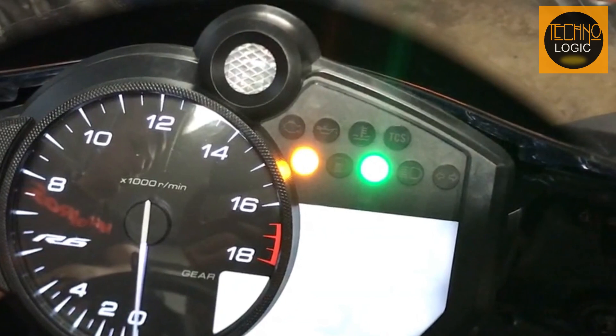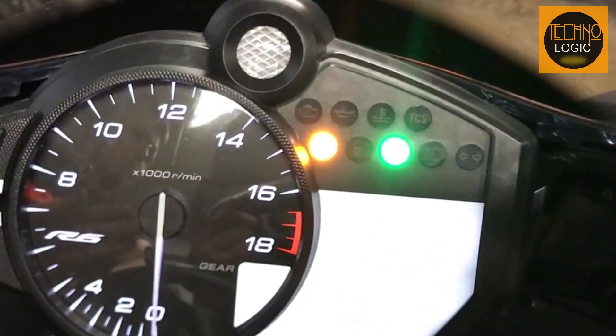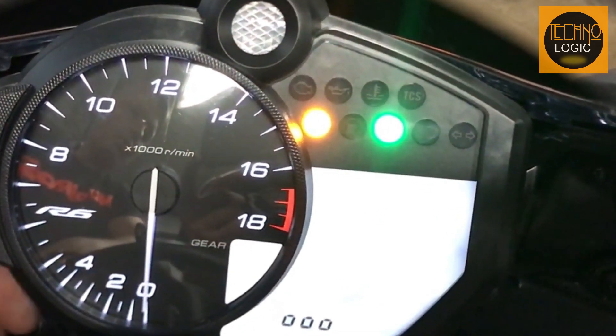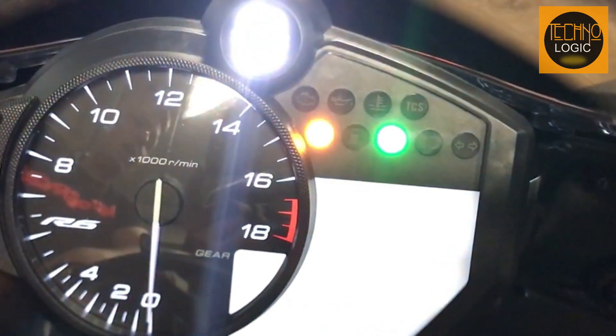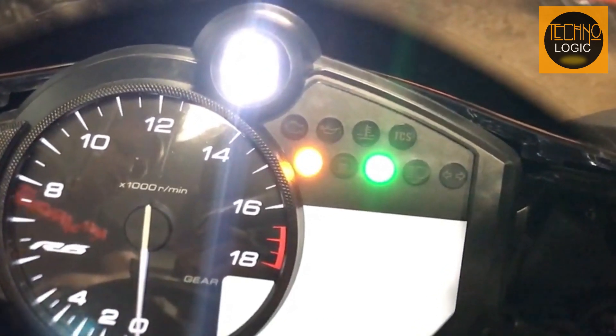It also has a range of riding aid indicators and electronic features that are easily accessible on the instrument cluster. The combination of digital and analog display provides a perfect balance of traditional and modern design, giving the rider easy access to all necessary information while riding.